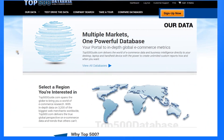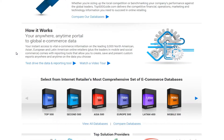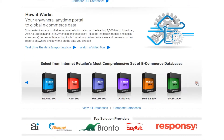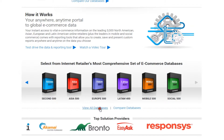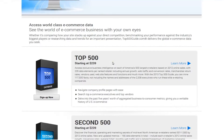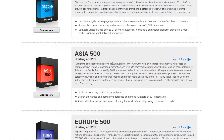This organization into separate databases by region allows you to isolate the markets where you compete now or seek to enter. In other words, you only need to subscribe to the databases for the markets you care about.